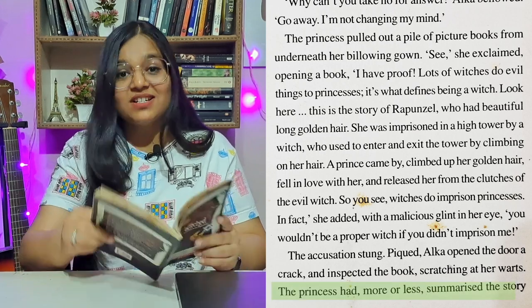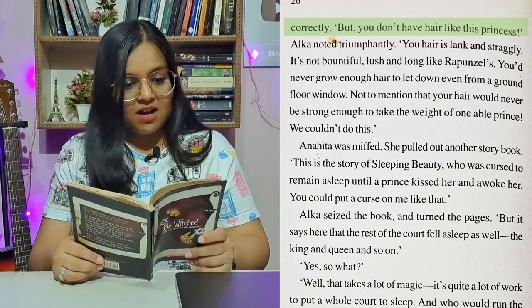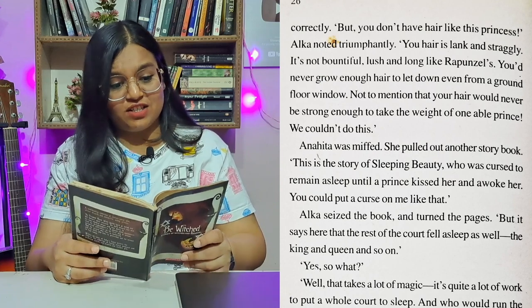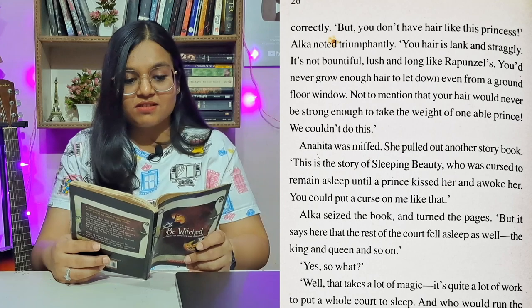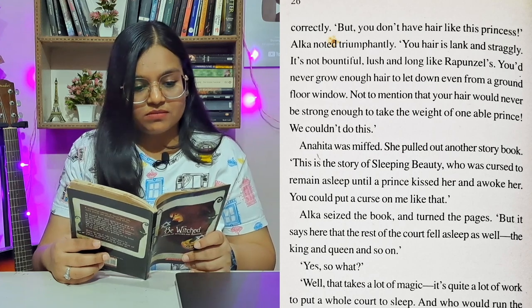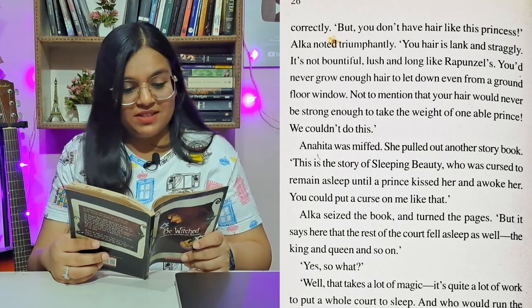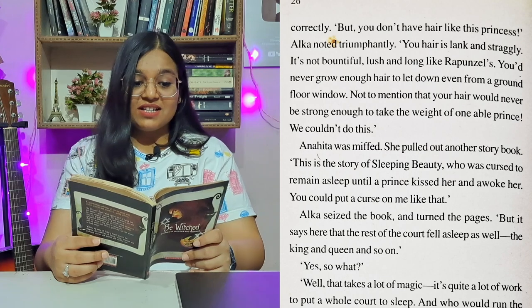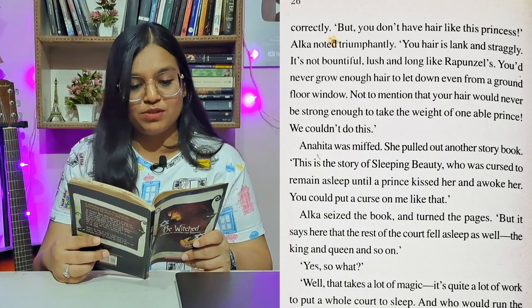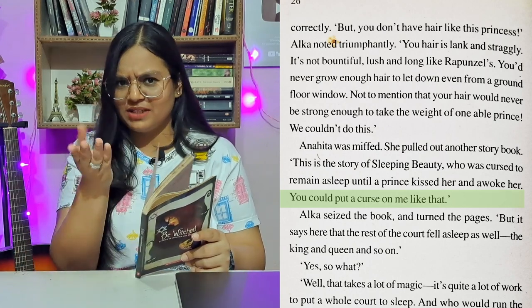The princess had more or less summarized the story correctly. 'But you don't have hair like Rapunzel's,' Alka noted triumphantly. 'Your hair is slack and straggly. It's not beautiful, lush, and long. You'd never grow enough hair to let down, even from a ground floor window.' Anahida was miffed. She pulled out another story book. 'This is the story of Sleeping Beauty, who was cursed to remain asleep until a prince kissed her and awoke her. You could put a curse on me like that.'